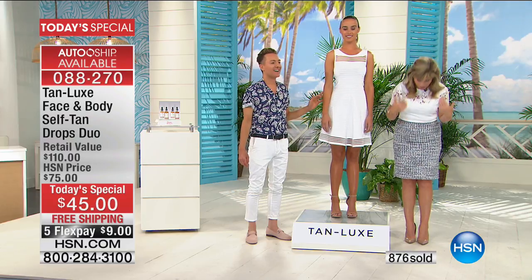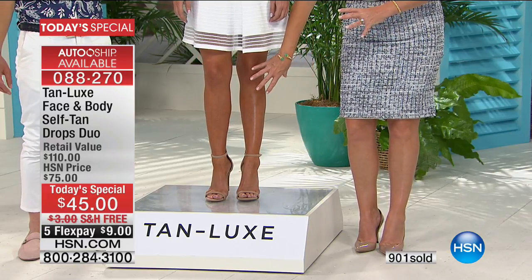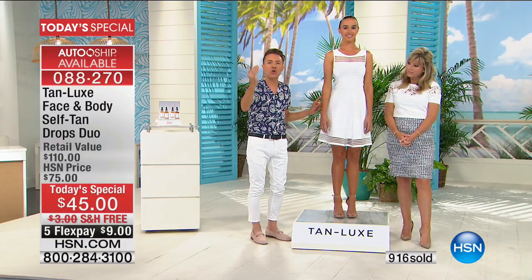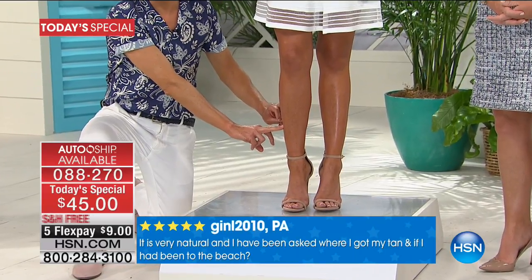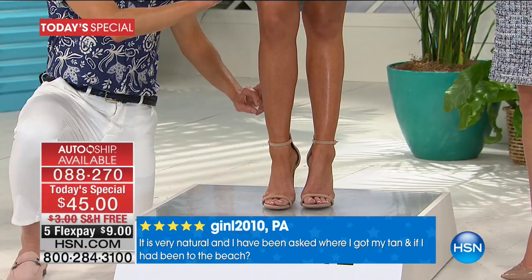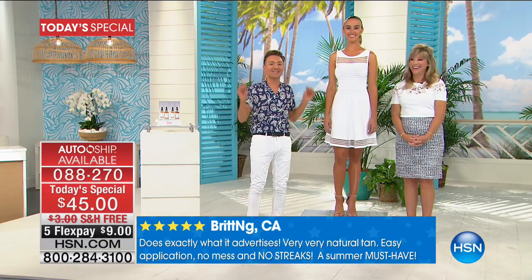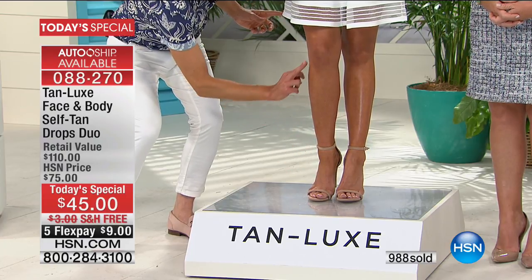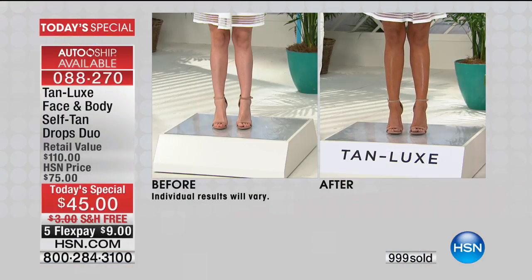Auto ship is outselling single ship. The host is using the light medium drops and her model is wearing the medium dark — same amount applied but noticeably deeper color. If you have thread veins, redness, scarring, or demarcations, self-tan is like second skin. As Mark's mum says: if you can't tone it, tan it — because we all feel slimmer when we have a tan. No streaks, no orange, complete evenness. Tan Luxe doesn't stain the skin — it works with your own melanin.